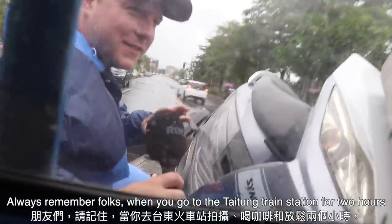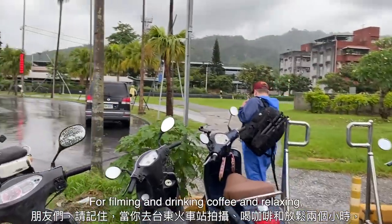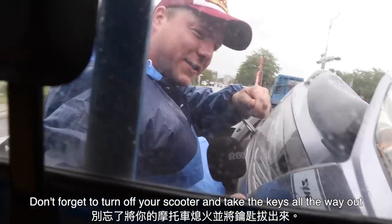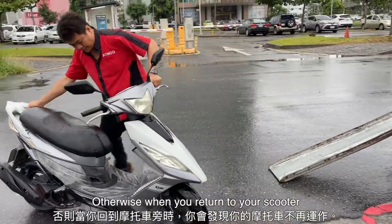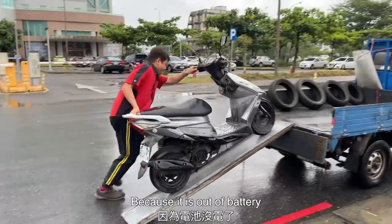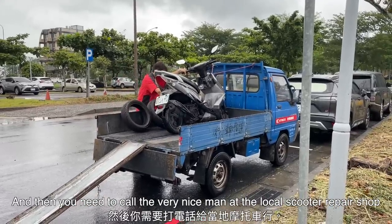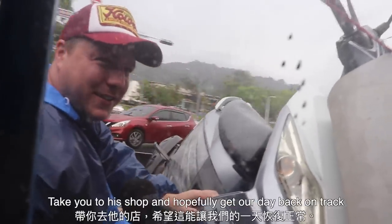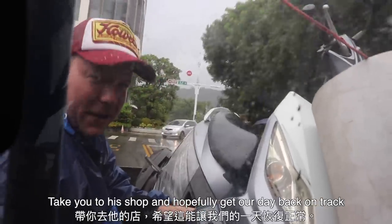Always remember, folks: when you go to the Taidong train station for two hours for filming, drinking coffee, and relaxing, don't forget to turn off your scooter and take the keys all the way out. Otherwise, when you return to your scooter, you'll find it no longer works because the battery is dead. You'll need to call the very nice man at the local scooter repair shop, who will very kindly load your scooter into the truck, take you to his shop, and hopefully get your day back on track.